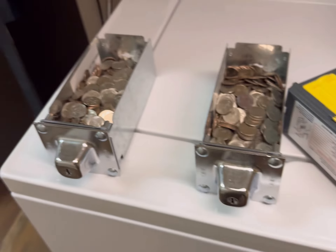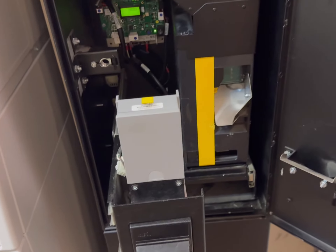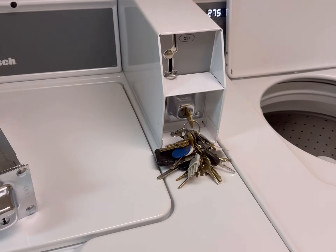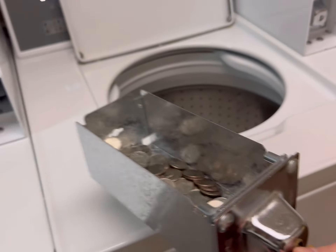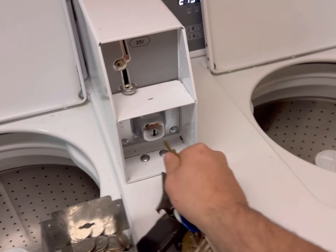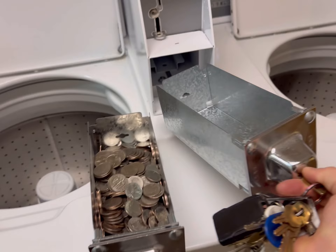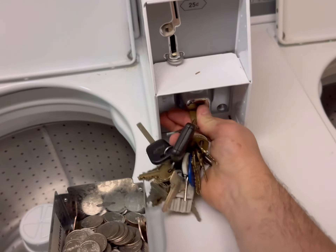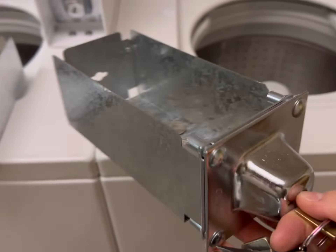Let's see — it's a little bit of cash. All right, now let's see what's in the coin boxes. A little bit of quarters. That one's pretty good.